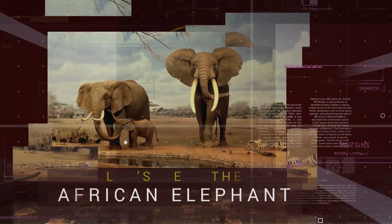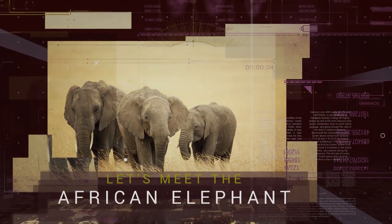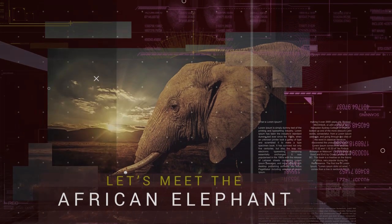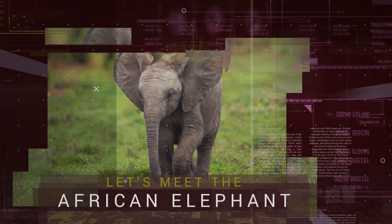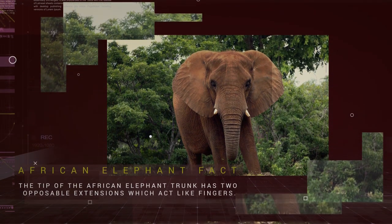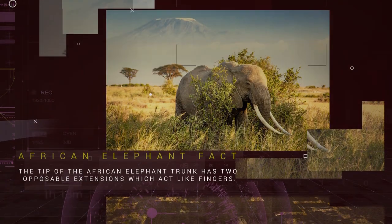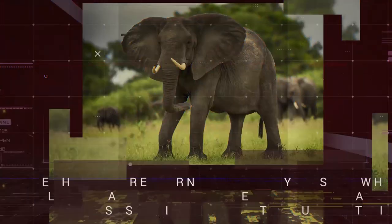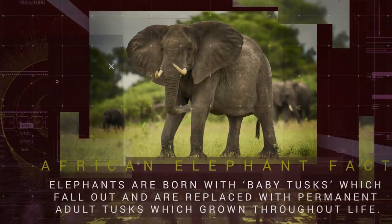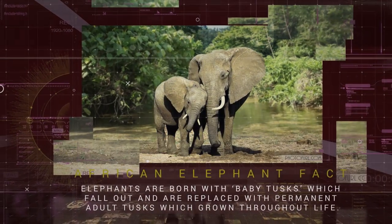Let's meet the African Elephant. African Elephants are the world's largest land animal. These jungle giants can be distinguished from their Indian counterparts by their huge ears. African Elephants can reach heights of 4 meters at the shoulder and can weigh as much as 6,350 kg. There are two species of African Elephant: the African Bush or Savannah Elephant, and the African Forest Elephant.